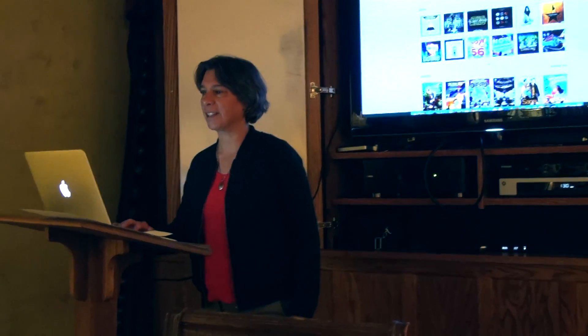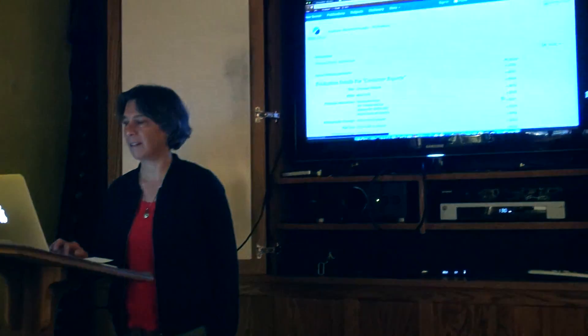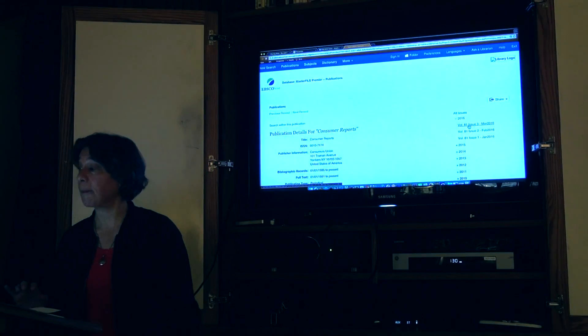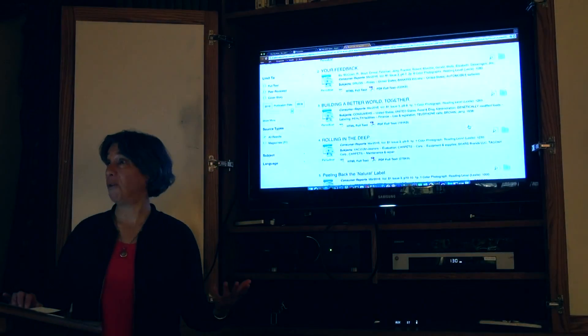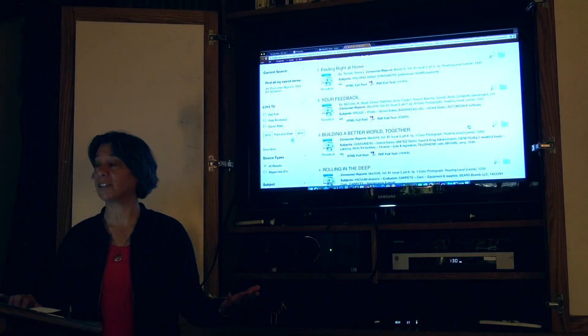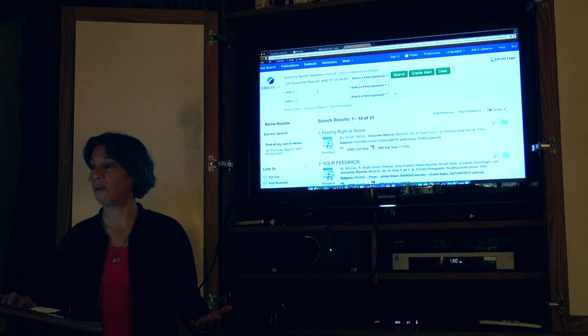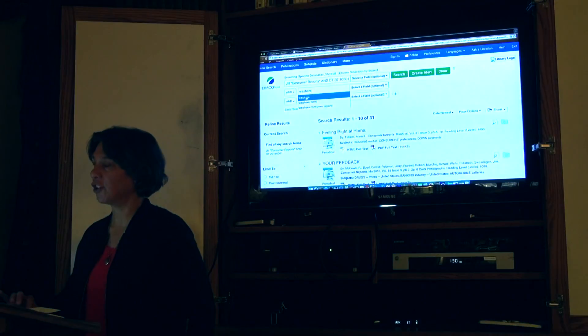Let me show you how that works. Under 'research,' right here I go in under Consumer Reports. Pretty easy to get to, very easy to get to. If you like to read Consumer Reports, some people do — you just never know what you're going to find, but there it is.